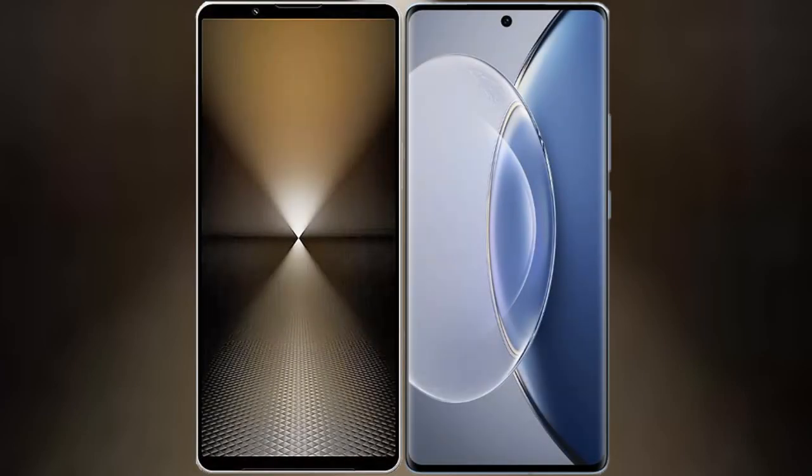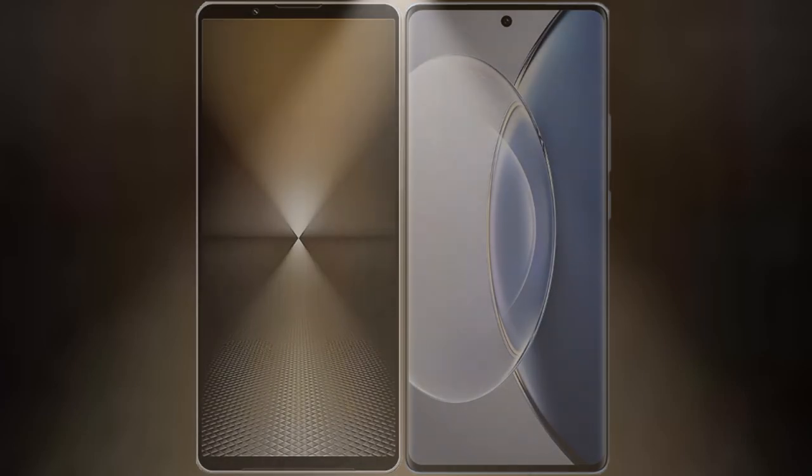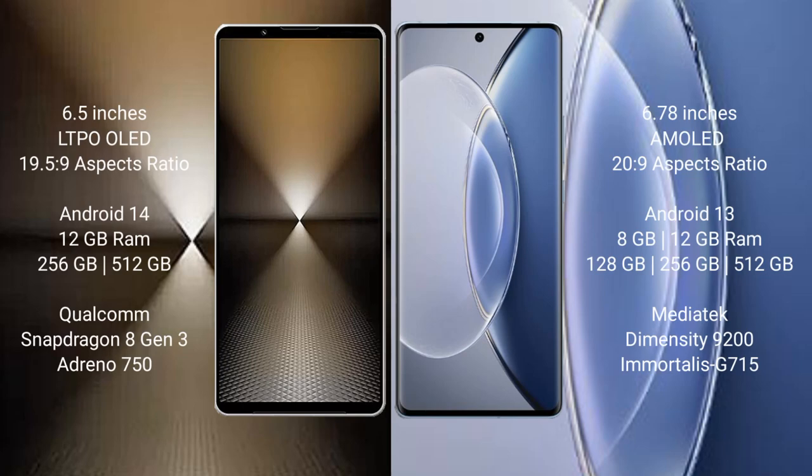I will compare the new Sony Xperia 1 Mark 6 with Vivo X90. Sony Xperia 1 Mark 6 comes with a 6.5-inch LTPO OLED display and aspect ratio 19.5:9. Vivo X90 has a 6.78-inch AMOLED display and aspect ratio 20:9.